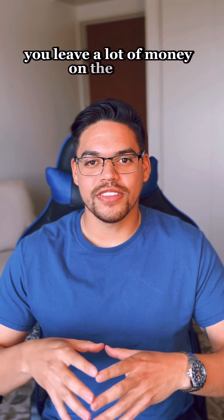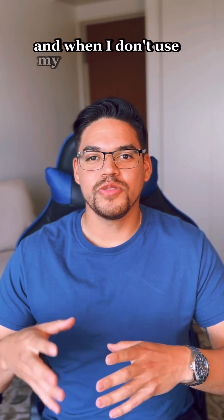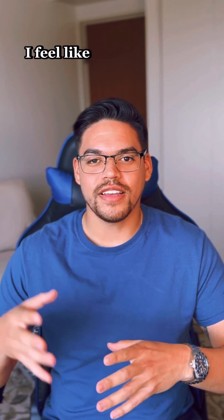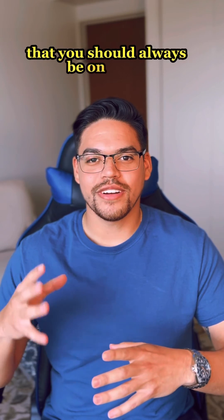Tip number three: if you're disciplined, you should be using your credit card for every purchase. When you don't, you leave a lot of money on the table. For instance, I have a credit card that allows me to use my points for flights and hotels, and when I don't use my credit card for a purchase, I feel like that money is going to waste.